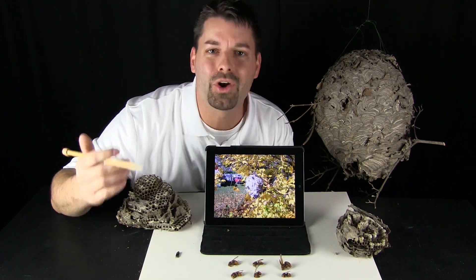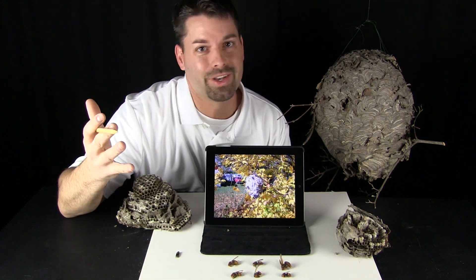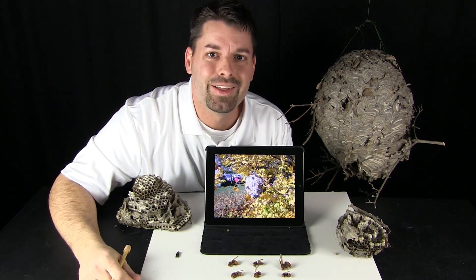If you want to learn more about hornets, check out our link in the video description. Science is so cool. Hornets are so cool. Insects — lots of them. Thanks for watching.